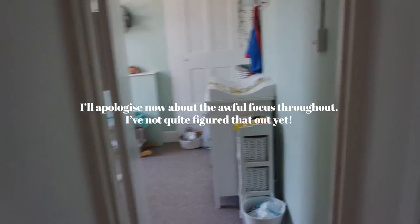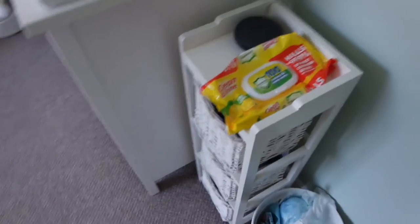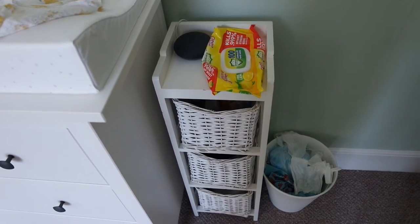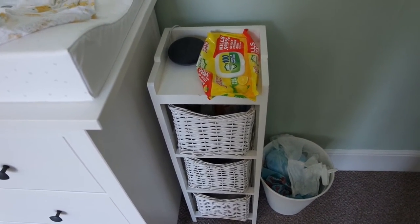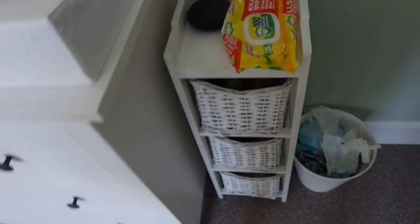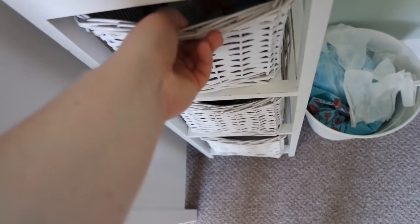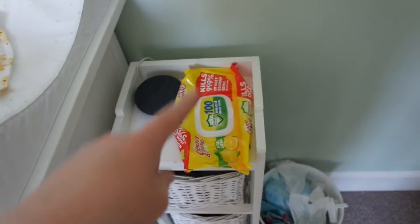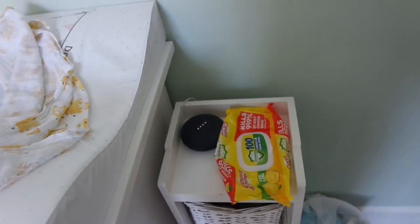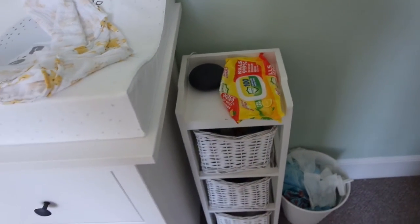As you walk into the room, first thing is just a rubbish bin. Next to that is a basket — I was going to throw it away, I've had it for years. It goes really nicely with the white furniture in here, and at the moment it's handy for storing all the samples we gathered while I was pregnant. On top I've got some anti-bac wipes for his changing mat and a Google Home, which I use for white noise — really nice and loud, drowning out any noise I make outside the room.